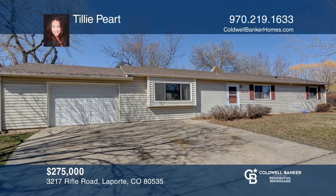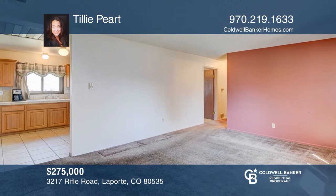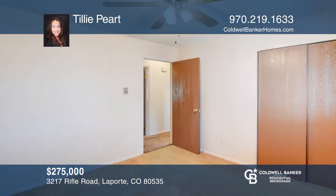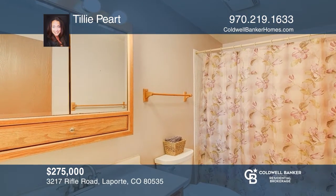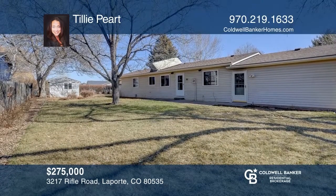This three-bedroom, one-bath home provides an opportunity for a first-time home buyer or as an investment property. Just seconds from the local shopping center and eateries, this home is in a prime location in the enchanting little town of La Porte. This well-loved ranch style home in a quiet neighborhood is on a huge corner lot with a beautiful backyard, a garden and a shed. See it today with Tilly Peart.